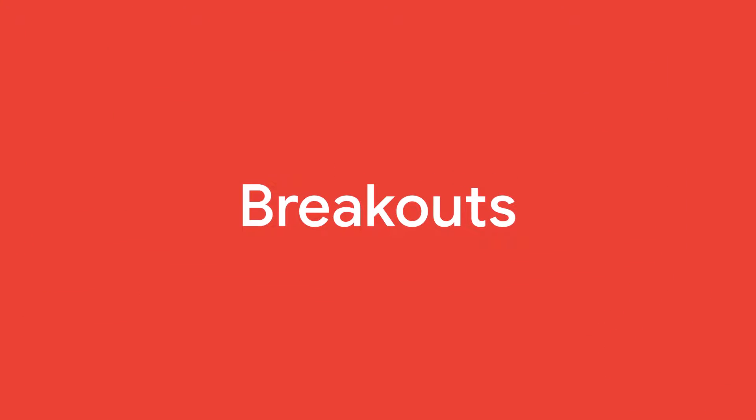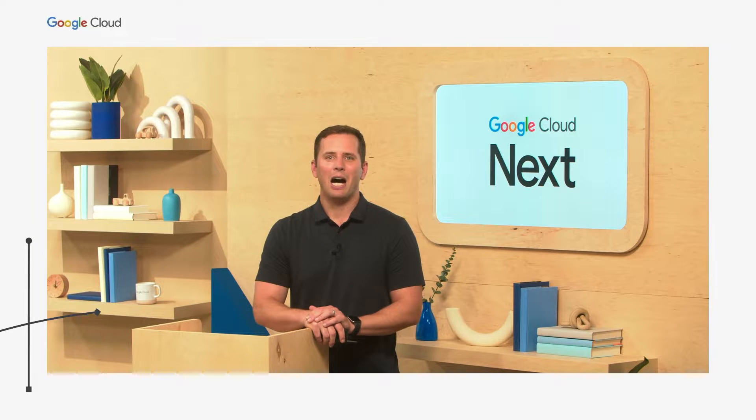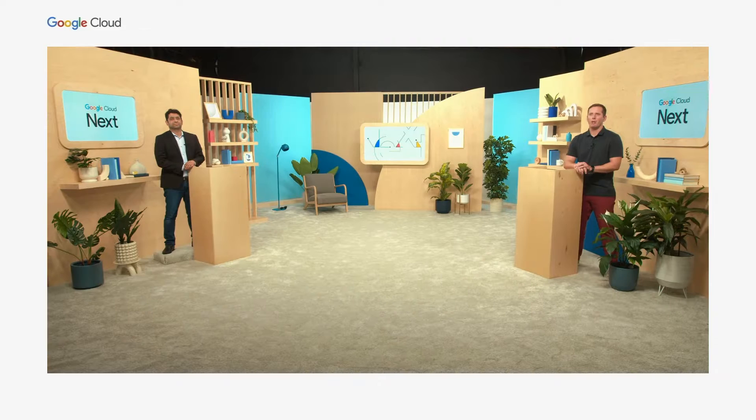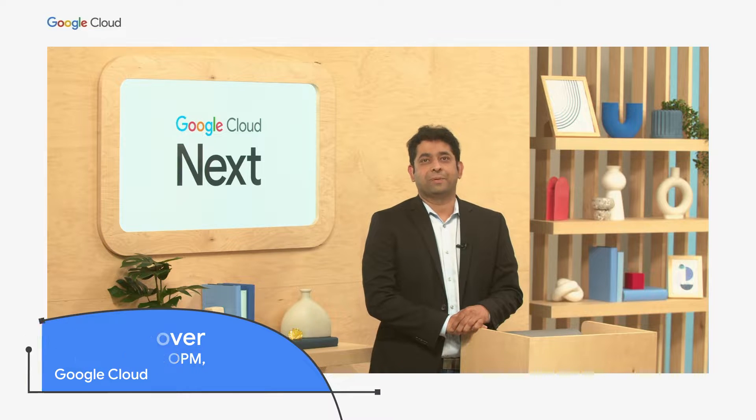Hello everyone, and welcome to our session on Modernizing Your Data Center and Accelerating Your Edge with Google Distributed Cloud. I'm Brad Bonnet, Senior Director of Product Management for Google Distributed Cloud. And with me today is my partner in crime, Rohan Grover, Director of Outbound Product Management for Google Distributed Cloud.